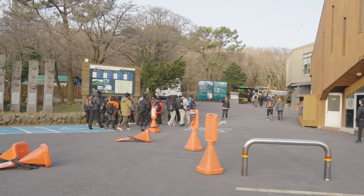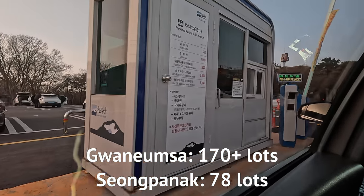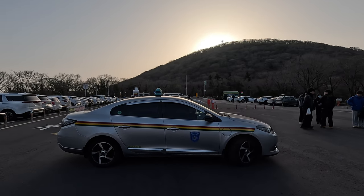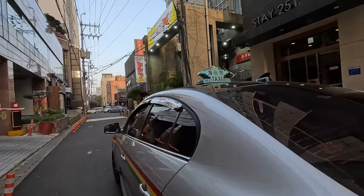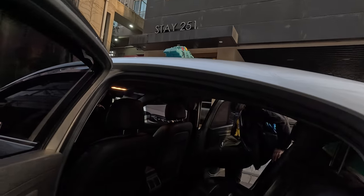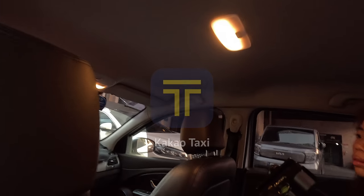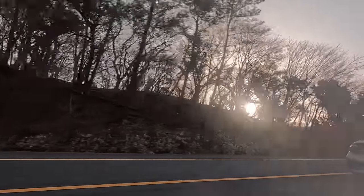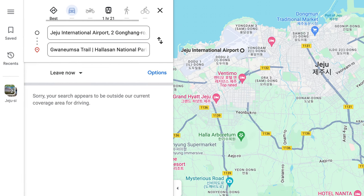If you're planning to drive, the parking lot is limited, so you'll need to come earlier to secure a spot. You can also just take a taxi. You can flag a taxi on the street, but to skip the trouble of communicating in Korean, I used a taxi-hailing app called Kakao Taxi. The navigation app I've been using to show the preview is called Naver — Google Maps doesn't really work well in Korea. I will leave the important URLs in the description below.